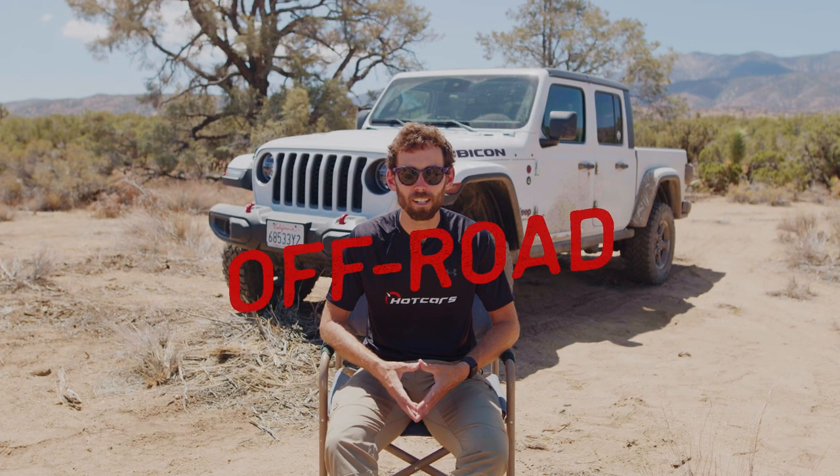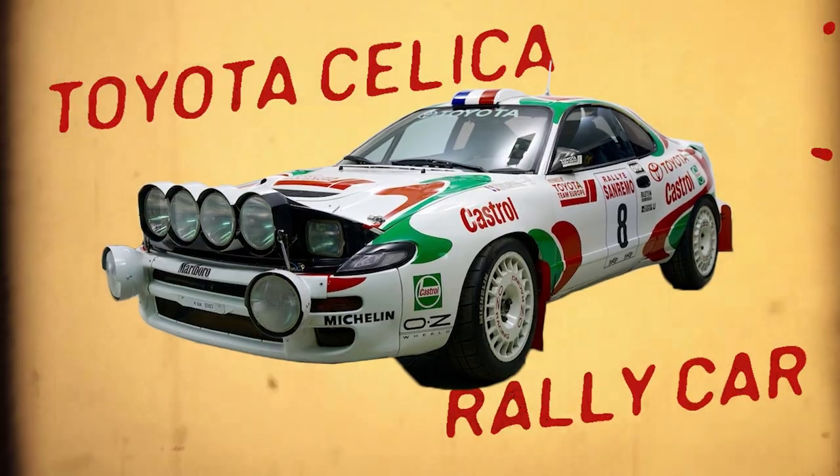Welcome to another episode of Off-Road Legends. I'm Michael Van Runkle here for hotcars.com. In this series we're taking a look at some of the most iconic and successful off-road vehicles of all time. Today I want to talk about the Toyota Celica.